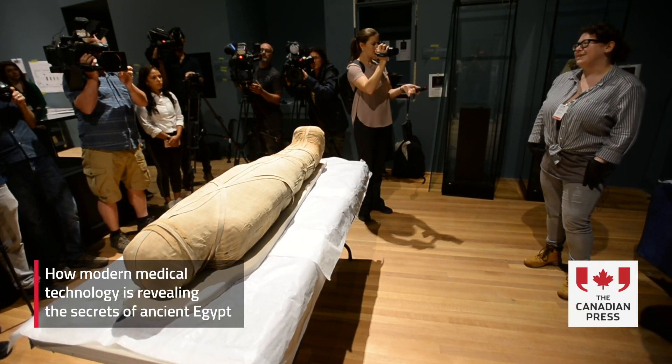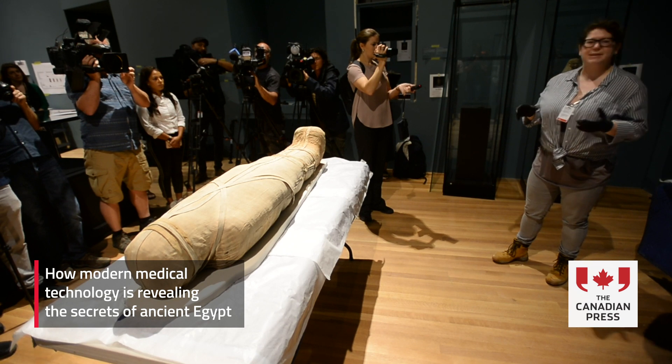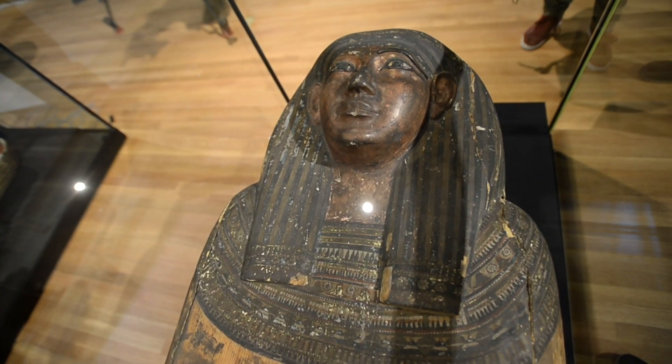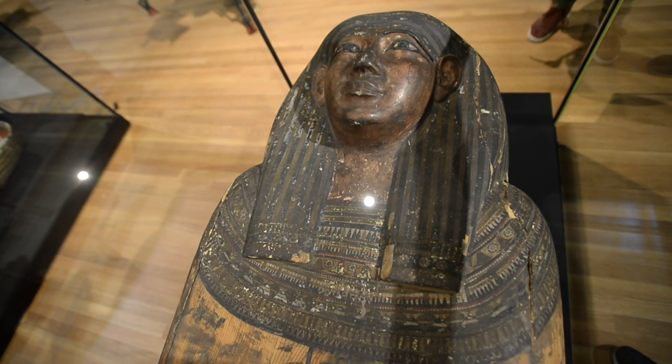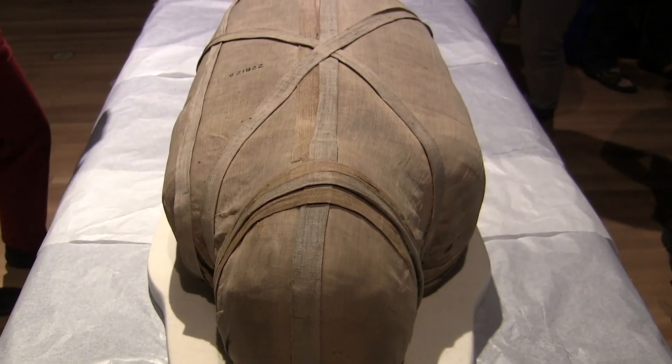As technology has grown over the past few years, we've had amazing opportunities to work with techniques like CT scanning for our human remains, our mummies, and also a lot of our animal mummifications as well. This gives us a great opportunity to look digitally inside the mummies to see what's going on without having to unwrap the mummies or disturb the human remains in any way.